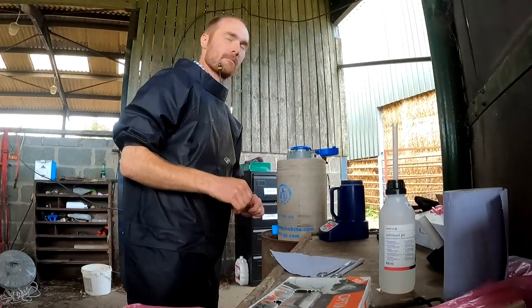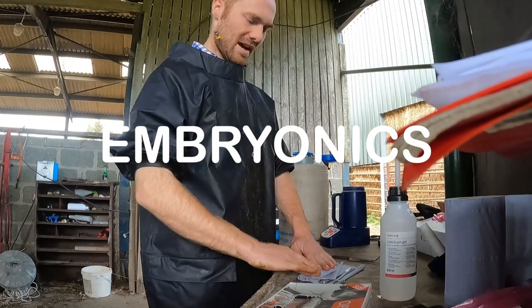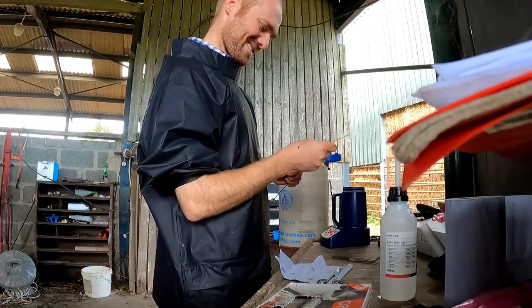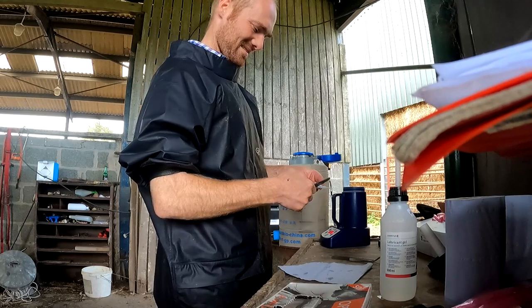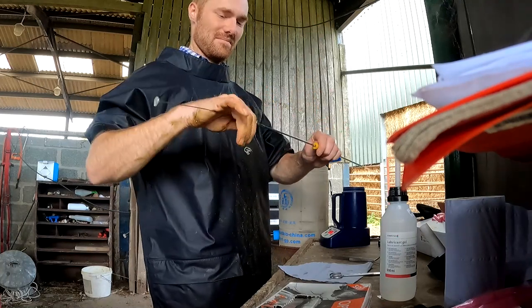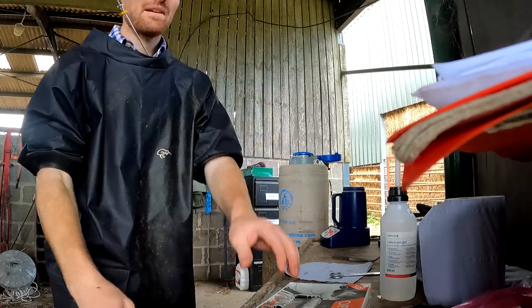When the practice was set up, Jack and Jenny did an AI course with Embryonics — also linked in the video description — before buying a flask and setting away. If you're a farmer and you want to learn more about AI in the suckler herd, go and watch that technical, go and talk to your vet. If you're a vet who wants to set up your own AI service, get in touch and we'd be very glad to help. As you can see from Jack, the systems and the consistency are key.